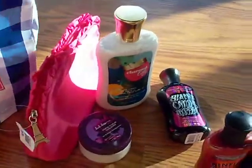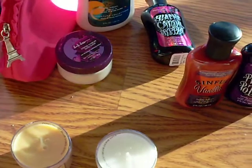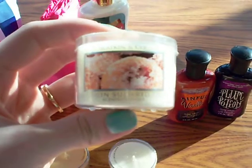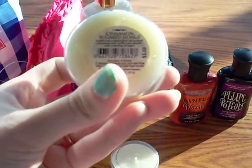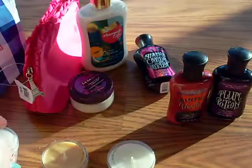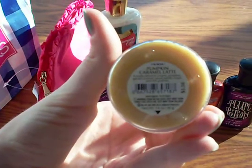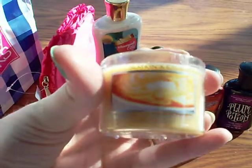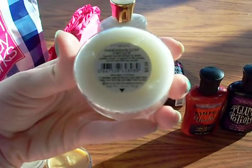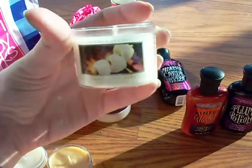Then I saw their new candles. I got three, because you get three for five. This is the Cinnamon Sugar Donut, and it smells so good — it's a delicious combination of crushed cinnamon and vanilla cake donuts with a dusting of sugar. I also got Pumpkin Caramel Latte, a frothy blend of creamy pumpkin, spiced caramel, sweet vanilla cream, and rich pralines. And Marshmallow Fireside — toasted marshmallows and sweet vanilla cream wrapped in the aroma of rich smoldering woods. I think this is a very interesting smell, but I like it a lot.